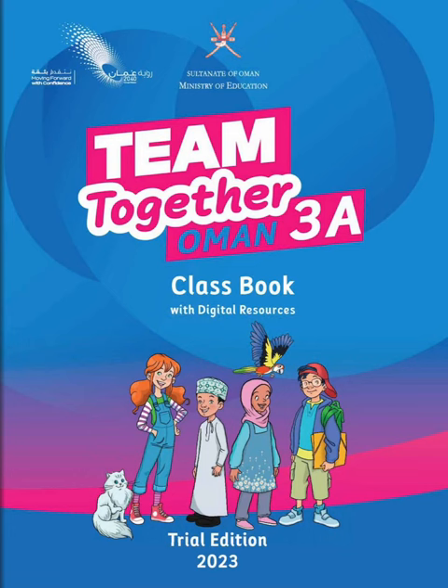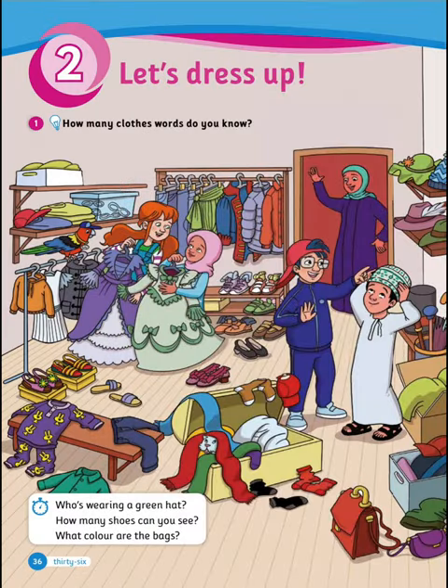As-salamu alaykum and welcome back to the channel. Today we're continuing Unit 2 of the Grade 3 class book. The unit title is 'Let's Dress Up.' So how many clothes words do you know? That's what we're gonna find out in this unit.